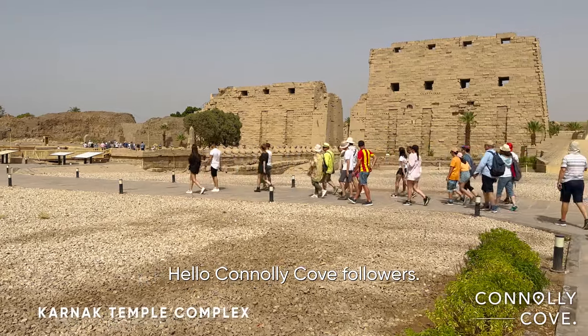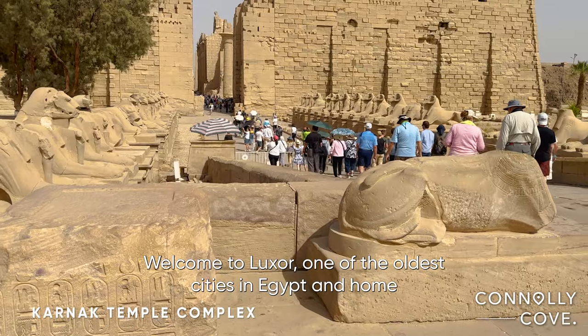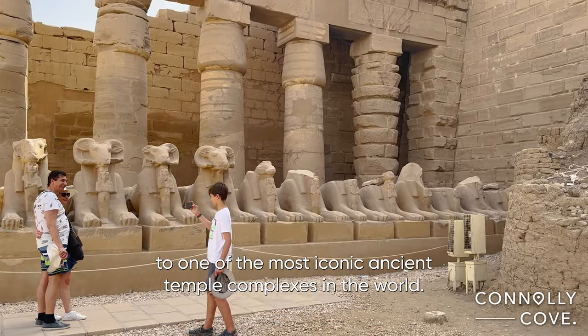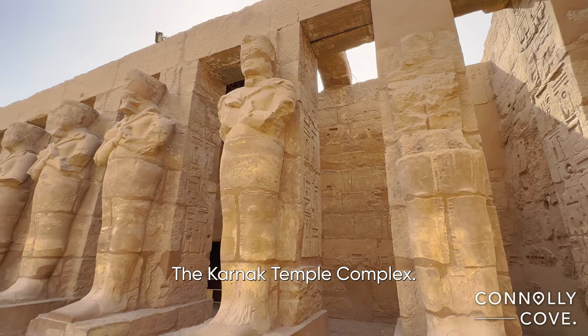Hello Connolly co-followers. Welcome to Luxor, one of the oldest cities in Egypt and home to one of the most iconic ancient temple complexes in the world, the Karnak Temple Complex.